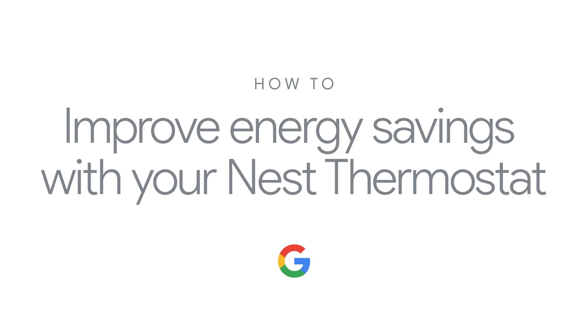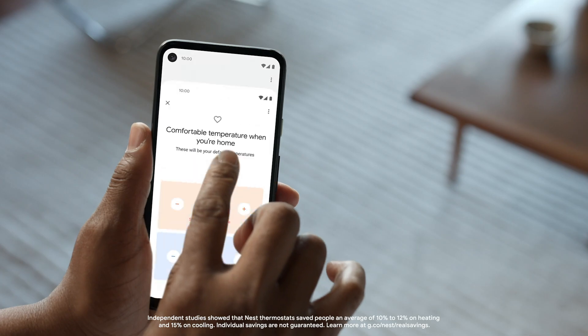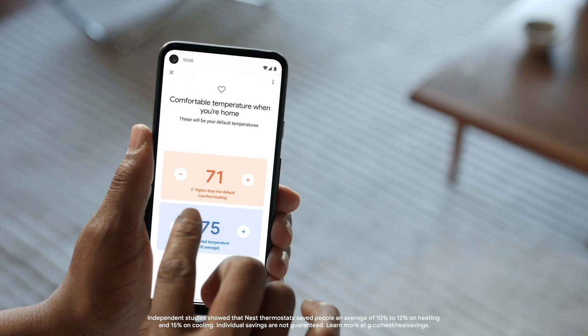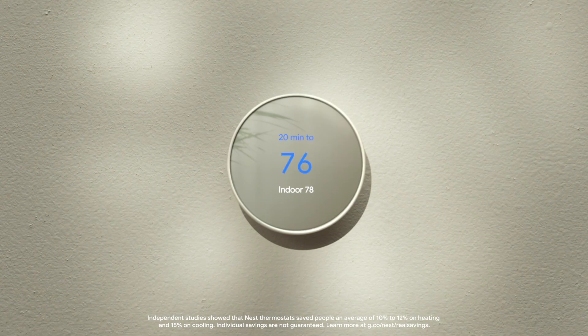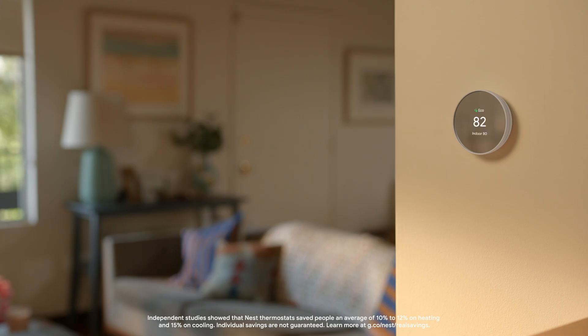How to improve energy savings with your Nest Thermostat. Nest thermostats are designed to help you set temperatures that keep you comfortable and can help save energy when you're home and away. Over time, it will continue to help you optimize your schedules. Here are some steps you can take to help reduce your energy use.